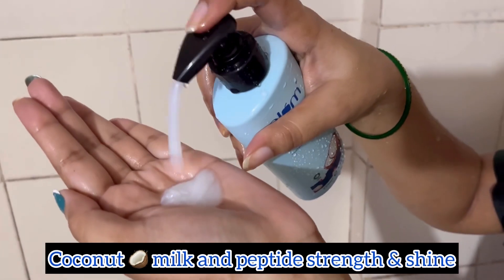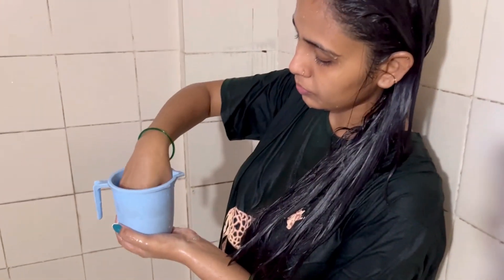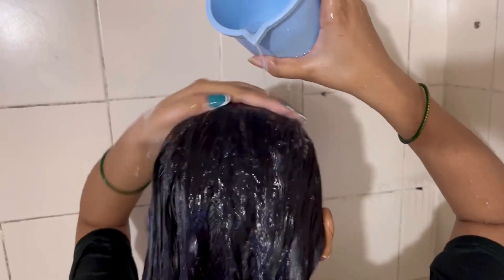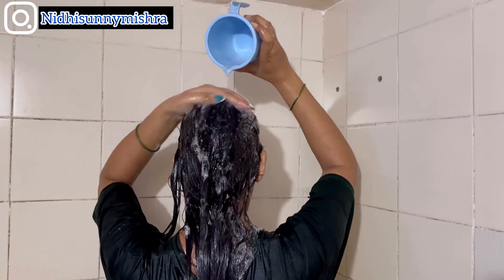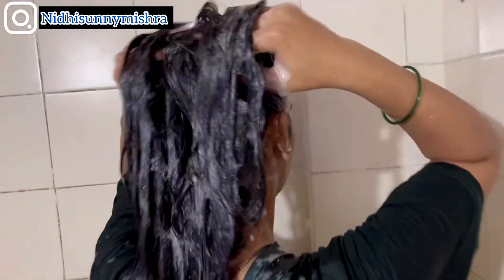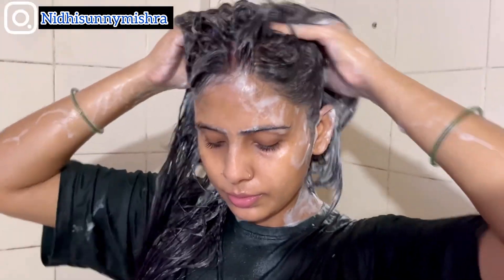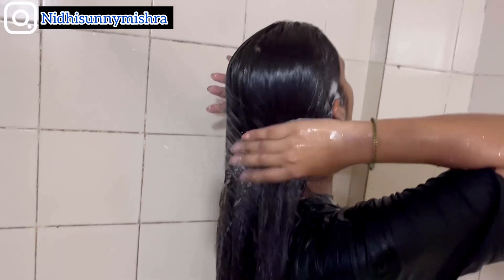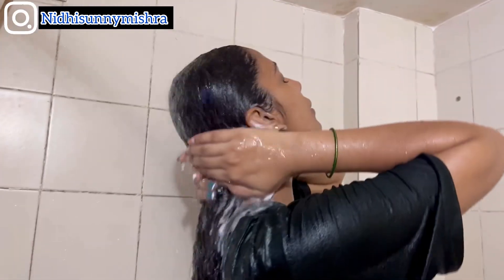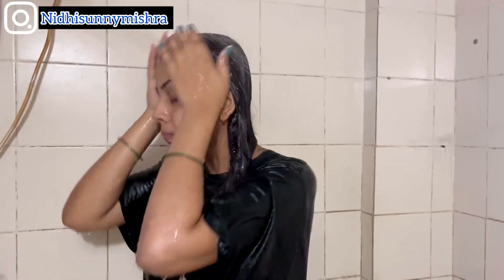Now I am trying the Plum coconut milk and peptide strength and shine shampoo. I take a few pumps, emulsify it in water, and apply it on my hair — I never apply shampoo directly. I found it very creamy in texture and very nourishing. It made my hair feel so soft even from the first wash. With the power of peptides, it made my hair softer and locked in moisture, and it smells great with good lather for deep cleansing.